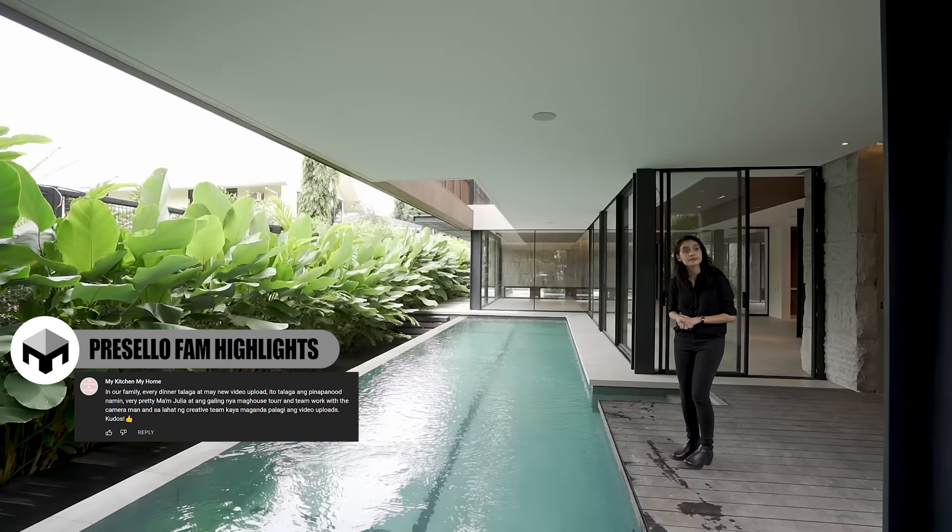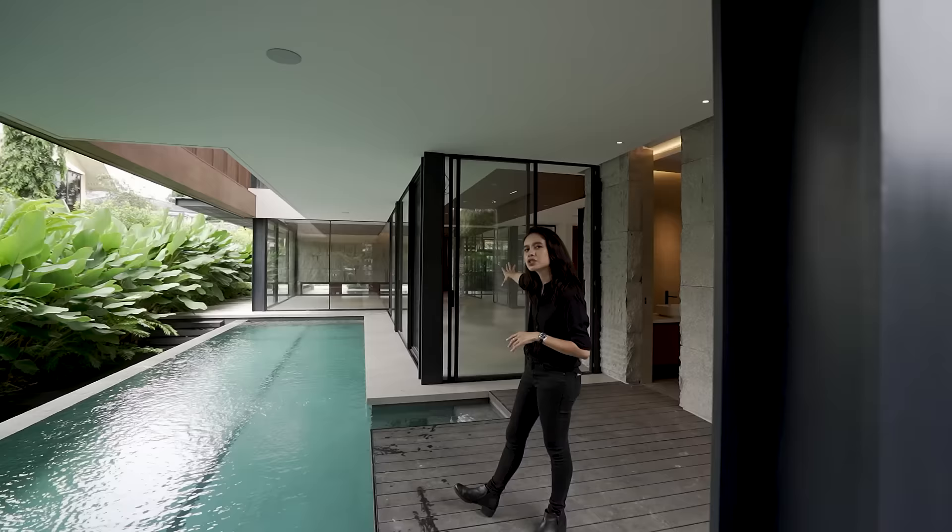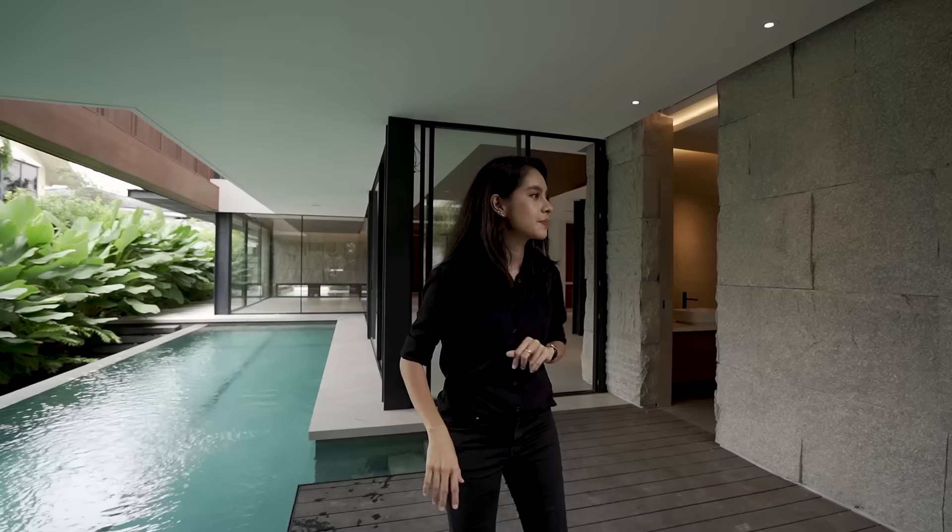And it's heated, by the way. Stay until the end of the video because I think there are more surprises in store. Just imagine this full of your choice of furniture — this place is going to look amazing, even more so. It's already amazing as it is.